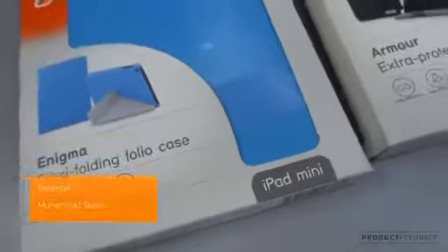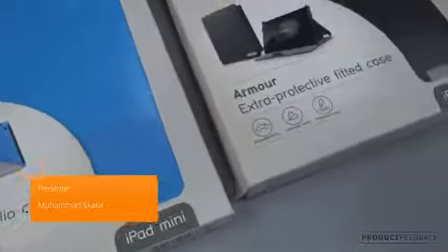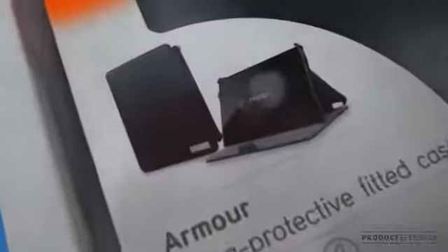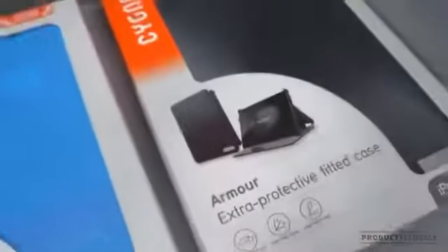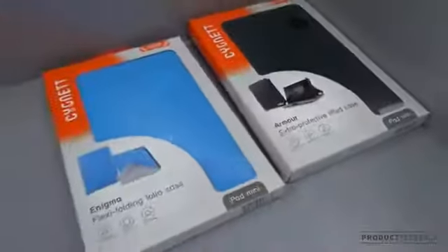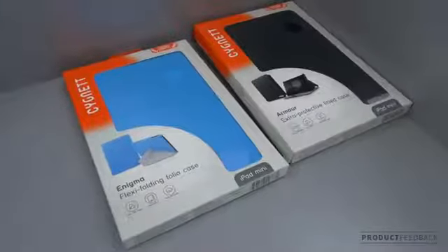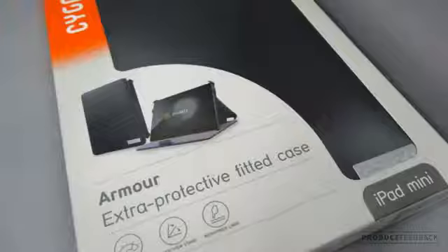Hey guys, am I on a roll with exclusives! As I was doing a little bit of this and a little bit of that, I actually managed to come across two cases by Signet at a local retailer in my town here in Australia. These are no ordinary cases, as you can see by the picture.